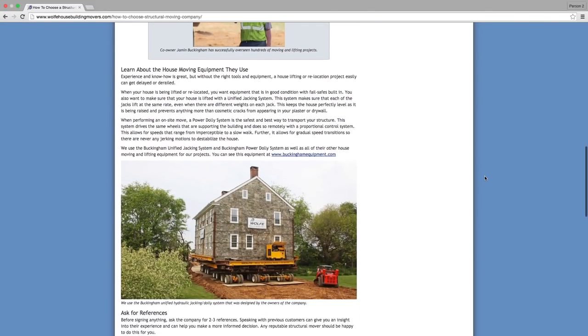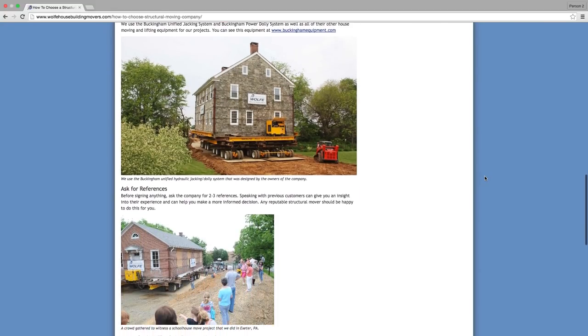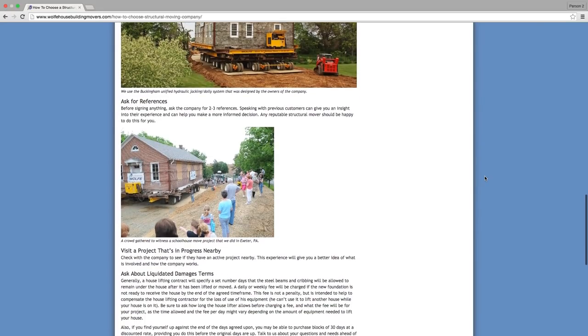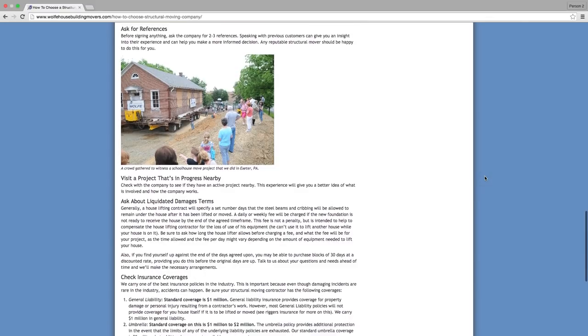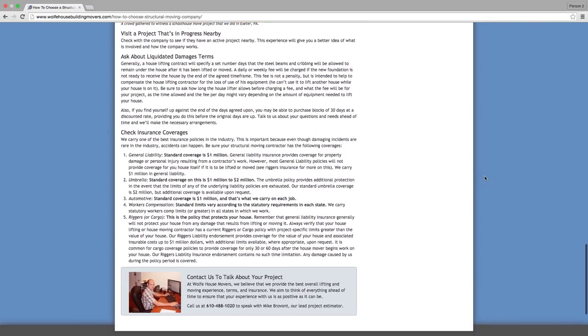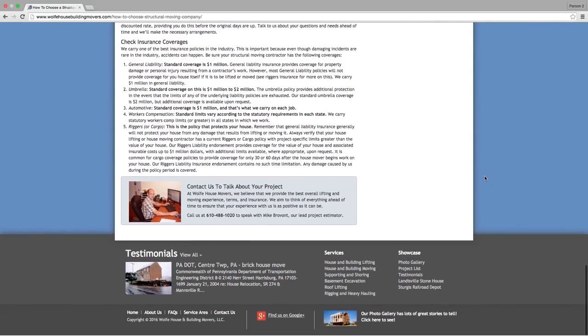Mike, thank you so much — I've learned a great deal just talking to you, and I'm sure everyone watching has too. I'll include the link to that article and all the information to access Wolf's website in the description below. And if you're looking for your dream historical home, make sure to check out circleoldhouses.com for hundreds of gorgeous old houses currently on the market.